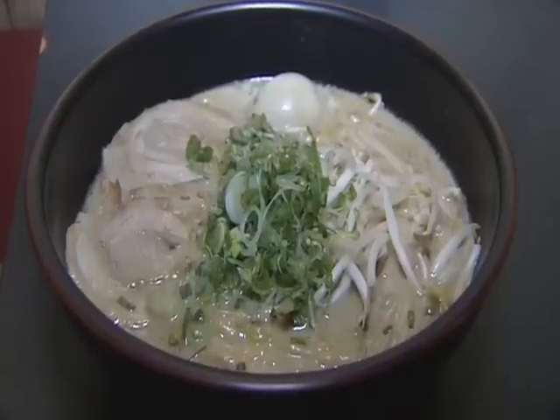How long has the place been here? It's been 10 years — it will be 11 years next month. Steve's in the kitchen cooking stuff, we should go back there and check him out. So the secret in making this delicious ramen is in this broth. How long is this cooked for? About 15 hours.